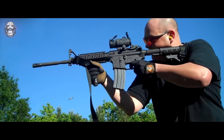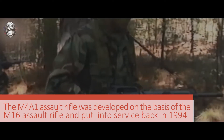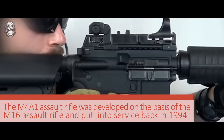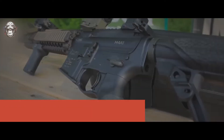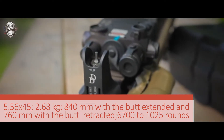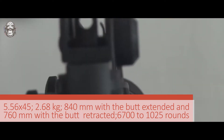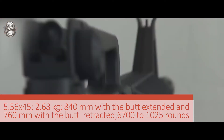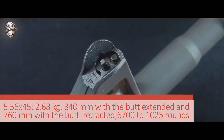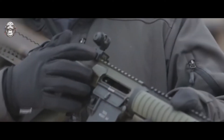Now let's look at what the American model M4A1 can boast of. The M4A1 assault rifle was developed on the basis of the M16 assault rifle and put into service back in 1994, but this rifle is still used in the ranks of the American Army almost in its original form. The M4A1 uses a standard NATO cartridge. The weight of the assault rifle without a magazine is 2.68 kg. Its length is 840 mm with the butt extended and 760 mm with the butt retracted. The performance characteristics allow the rifle to fire from 700 to 1025 rounds per minute and provide an aiming range of 600 meters.